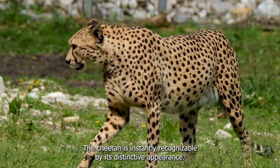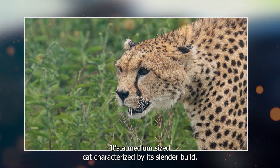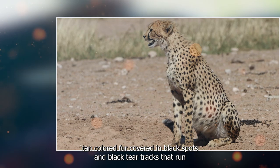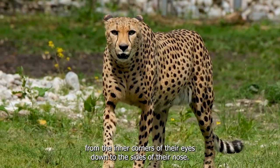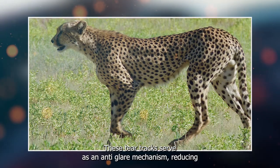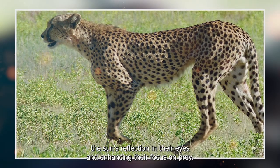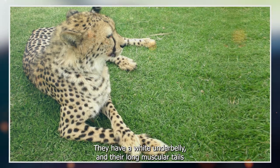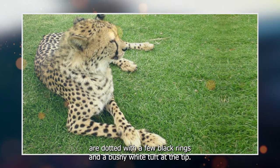The cheetah is instantly recognizable by its distinctive appearance. It's a medium-sized cat characterized by its slender build, tan-colored fur covered in black spots, and black tear tracks that run from the inner corners of their eyes down to the sides of their nose. These tear tracks serve as an anti-glare mechanism, reducing the sun's reflection in their eyes and enhancing their focus on prey. They have a white underbelly, and their long muscular tails are dotted with a few black rings and a bushy white tuft at the tip.